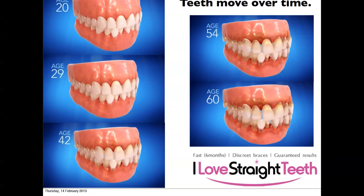Teeth move over time. When someone's 20 years old their bottom front tooth might be slightly in, but as time goes on that tooth can push forward and the gum can recede. The gums can get swollen because you can't clean properly, and that can lead to gum disease and eventually teeth becoming loose, bad breath, and tooth loss.